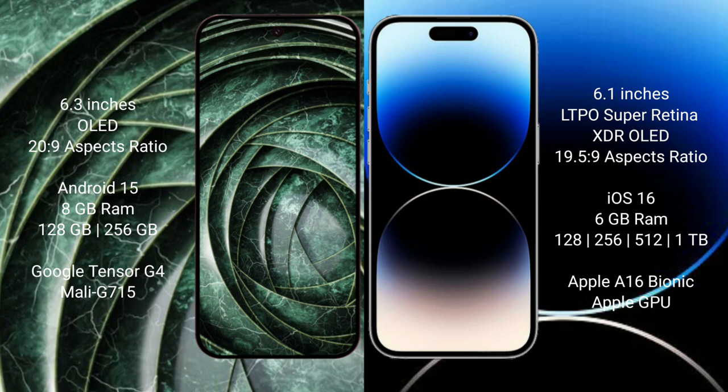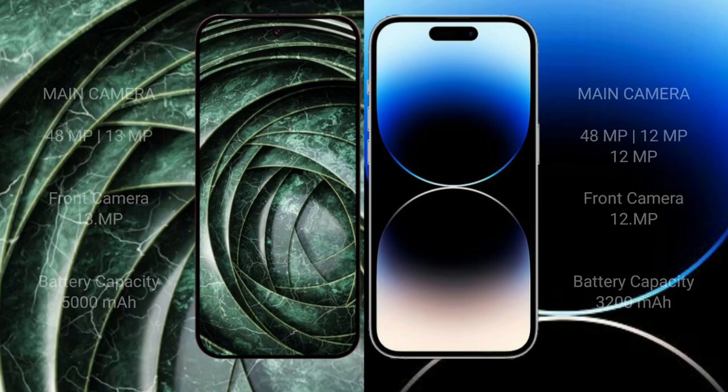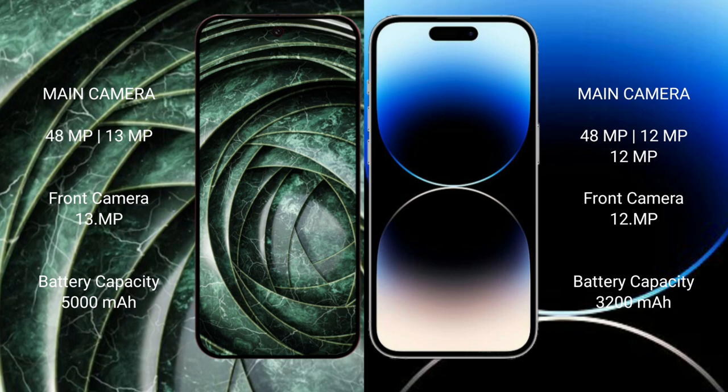The iPhone 14 Pro comes with 6GB RAM and 128GB, 256GB, 512GB, or 1TB internal storage, powered by the Apple A16 Bionic processor with Apple GPU. The Google Pixel 9a features a dual rear camera setup of 48MP plus 13MP, and a 13MP front camera. The iPhone 14 Pro comes with a triple rear camera setup of 48MP plus 12MP plus 12MP.